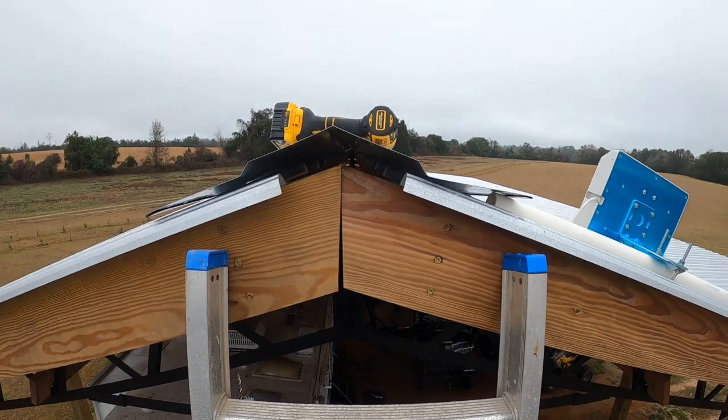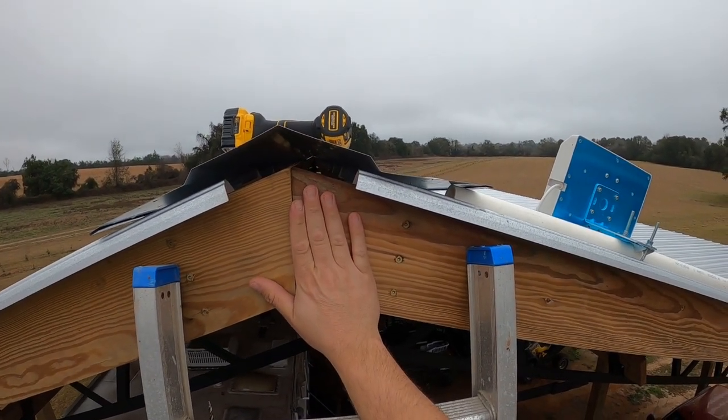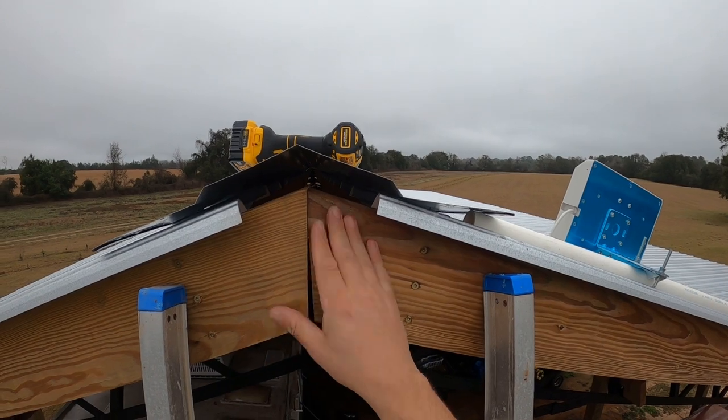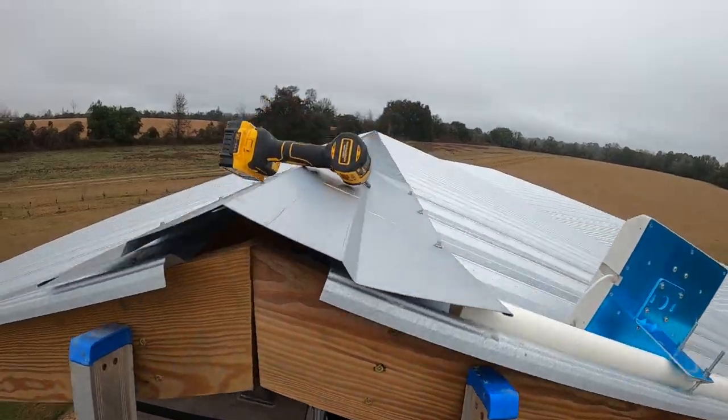I'm going to mount the pole to this wood, but the ridge cap is in the way, so I'm going to drill a hole through the ridge cap to stick the pole up through it instead of just cutting and peeling it back. Let's see if this works.